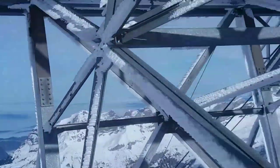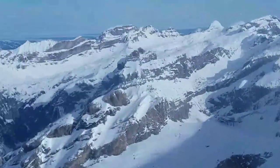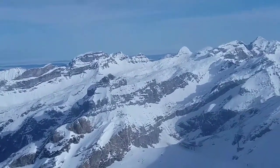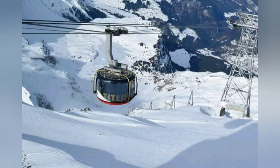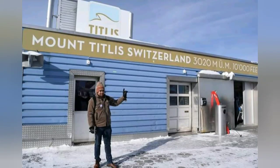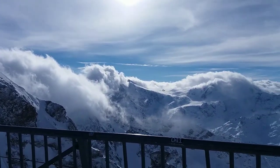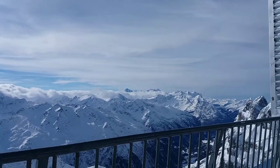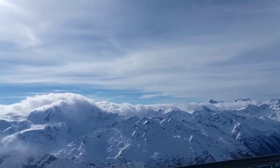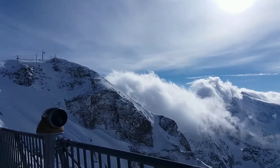I am almost at the top of Mount Titlis and about to reach the station, taking the last few glimpses from the Rotair before stepping out. I have reached the top of Mount Titlis and met my husband who came in the next Rotair. Look at the view below — it's beautiful, mesmerizing and out of this world. It was difficult to say whether the mountain rose up to the sky or the sky came down to Mount Titlis. It was very cold and windy, and from this platform you get a 360-degree view and there is also a telescope to see far away.